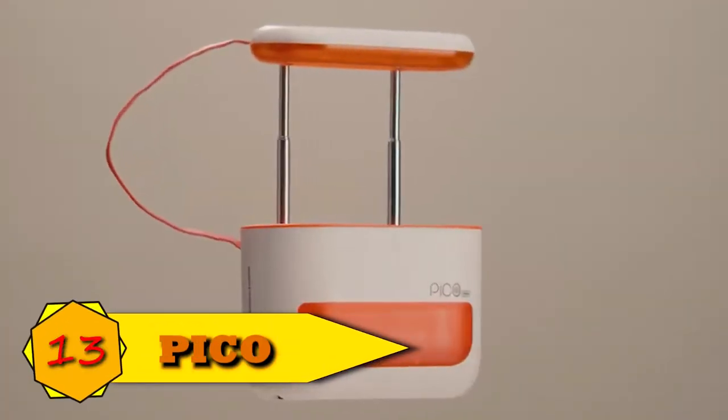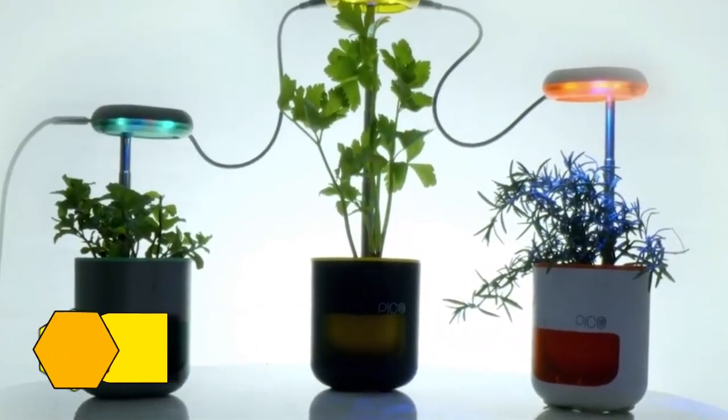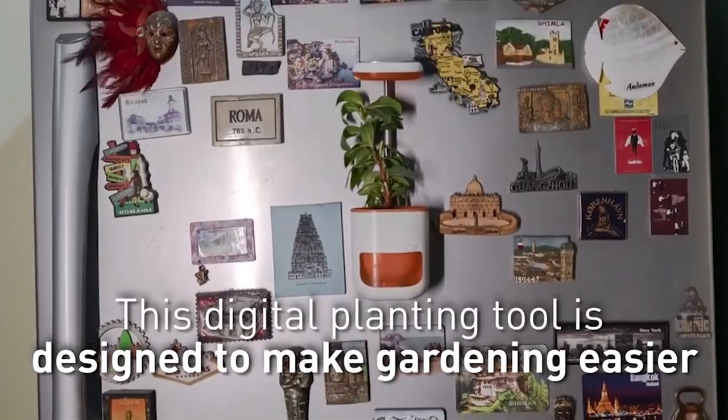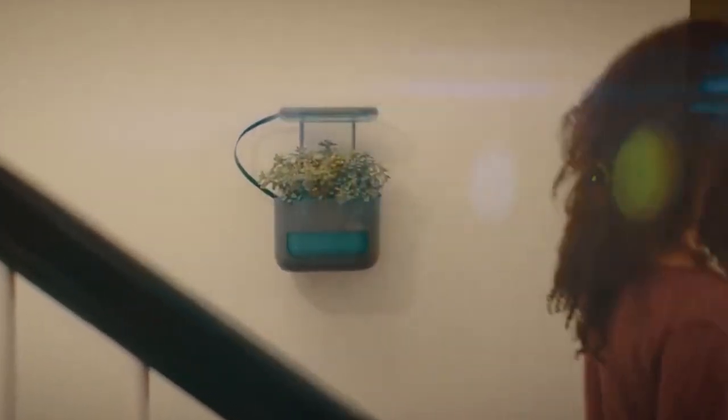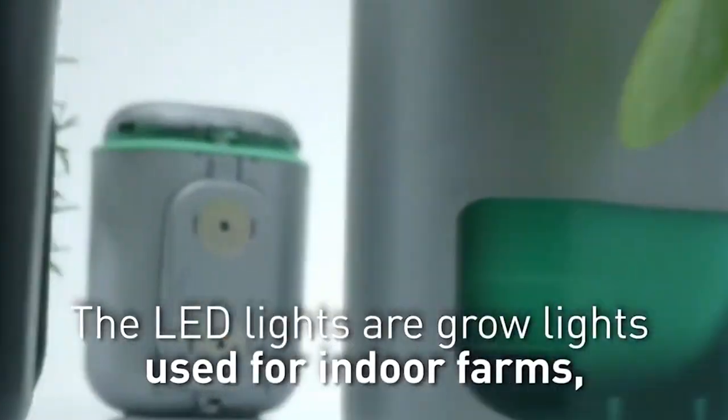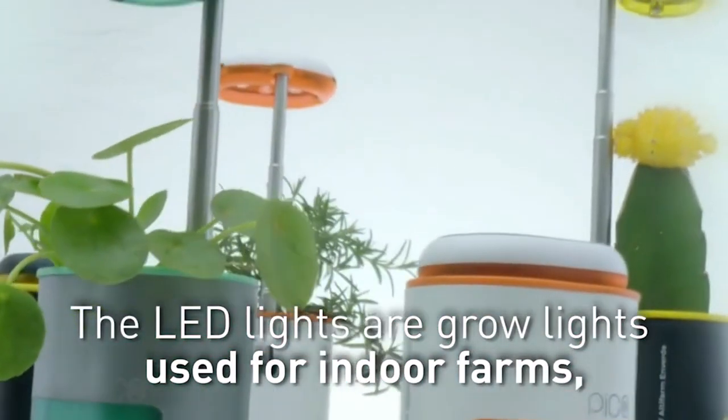Number 13: Pico. Pico makes gardening enjoyable and straightforward by taking care of all the tedious tasks for you. It is a self-watering planter with a built-in grow light — the Pico Palm Garden. Pico looks out for your plants' best interest by ensuring they receive the care they require.